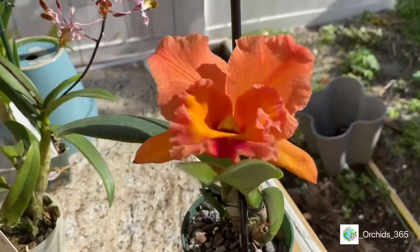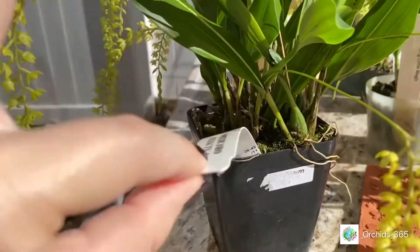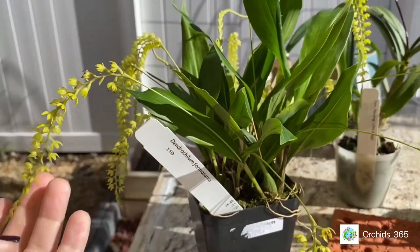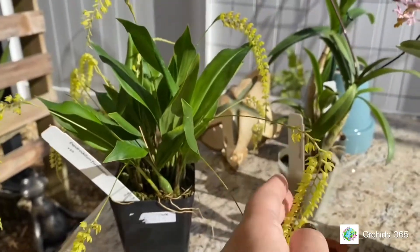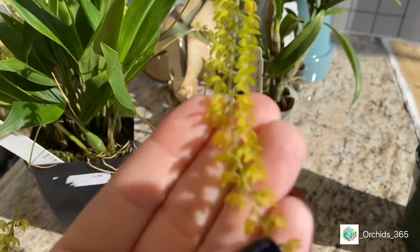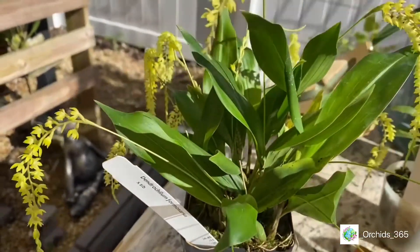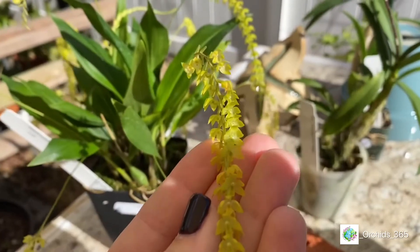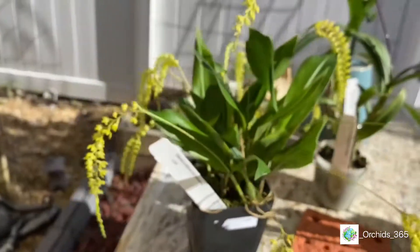I have here a Dendrophyllum — I've been watching this one online, and when I saw it I'm like, I cannot pass this up. Look at this! I don't have any teeny tiny little orchids. This one likes a little more shade and a lot more humidity, so I'll put her in the shadier section of my pergola. But I can't get over the perfection of these little flowers — they're so cute!